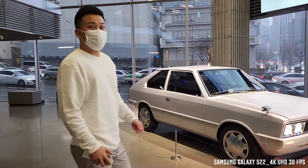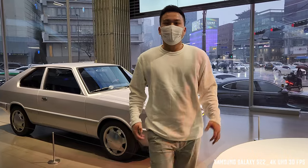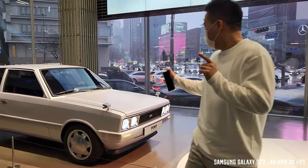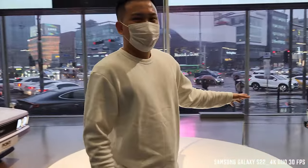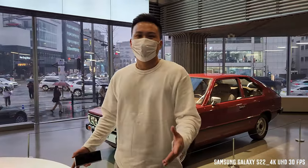Welcome to Car Scene Korea. I introduce newly released Genesis Hyundai N-Gear Cars. Today's video is actually just focusing on the Pony Heritage Series as well as the original Pony, which has been displayed here at Hyundai Motor Studio Seoul.